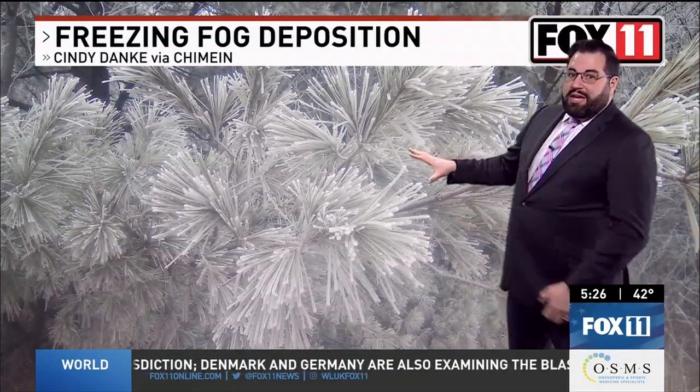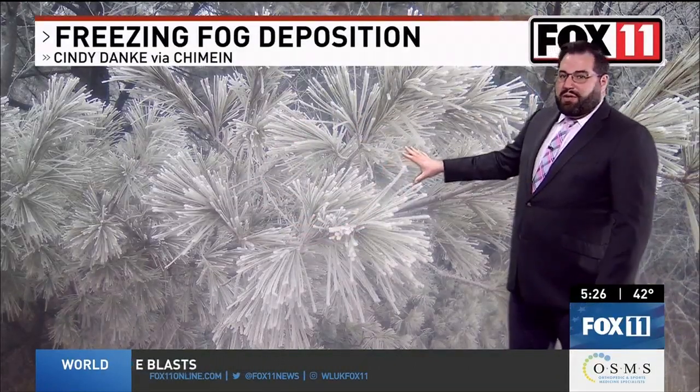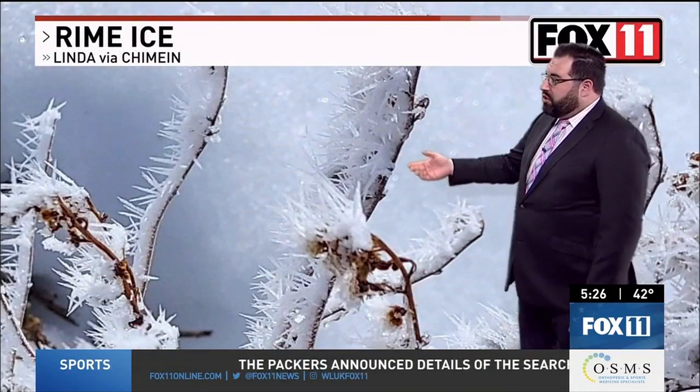If you just have a freezing fog without a breeze, you could still get a layer of frost to coat the objects outside. That's what we're seeing in this picture that Cindy sent in to Chime In — you can see the frost evenly coating the needles of this evergreen. But to get that spiky, pointy rime ice, you have to have a breeze. This is a beautiful close-up example that Linda submitted to Chime In.